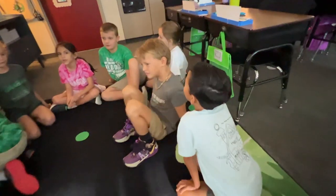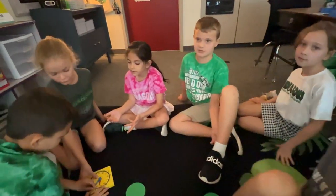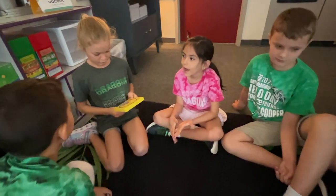Responsive Classroom is really beneficial for the kids and us. Learning procedures, learning logical consequences — if I make a mistake, that's okay. We clean it up together.